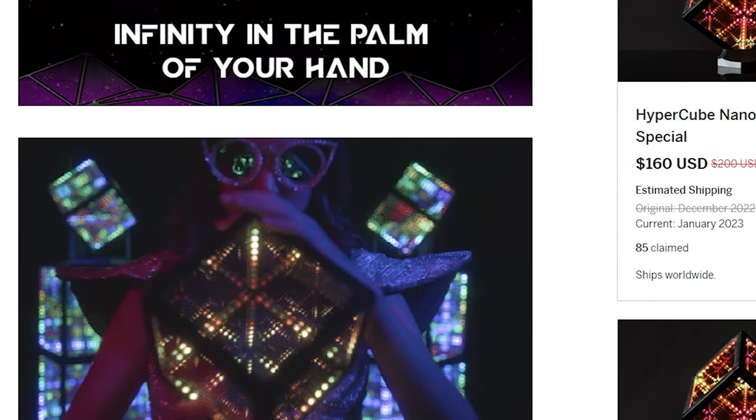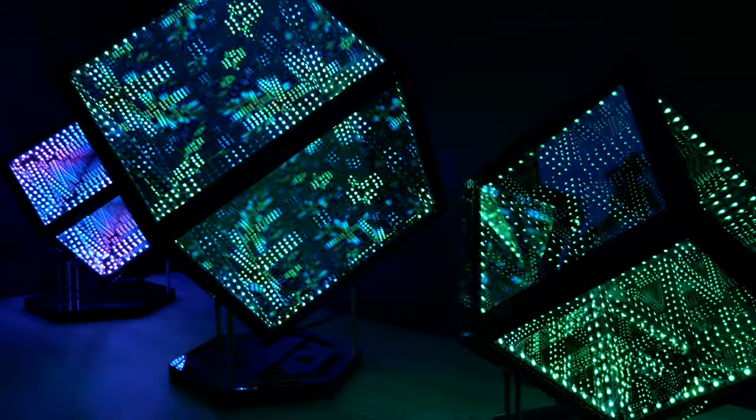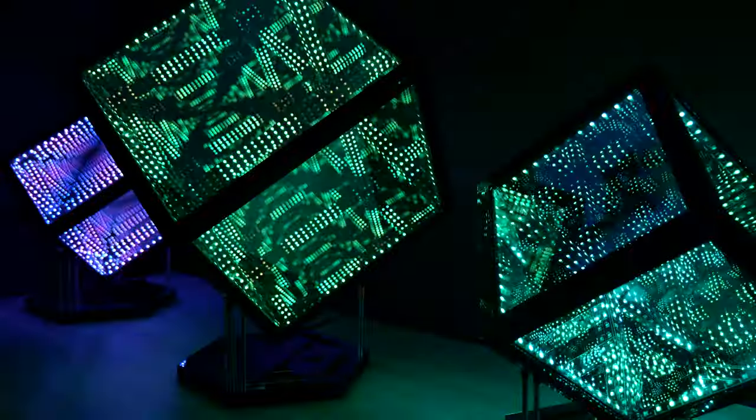We've actually been following Hyperspace Lighting for about the past three years, back from when they were in their initial crowdfunding stage. So it's been pretty cool to see them take it from an idea to a fully fledged business with a whole lot of product lineup.